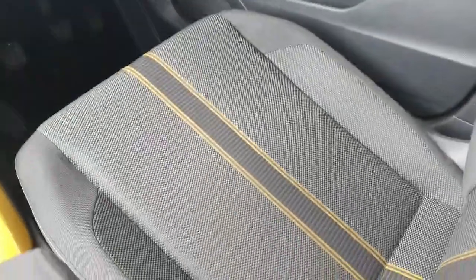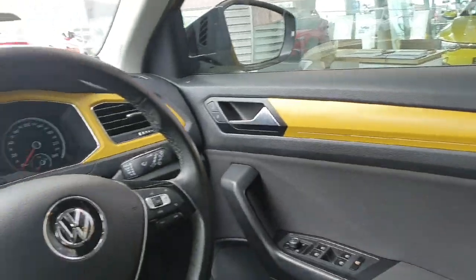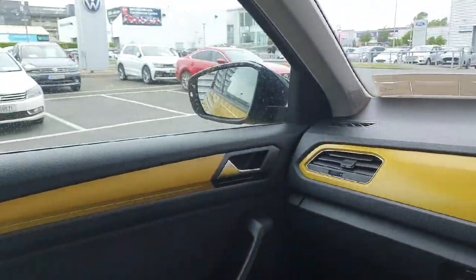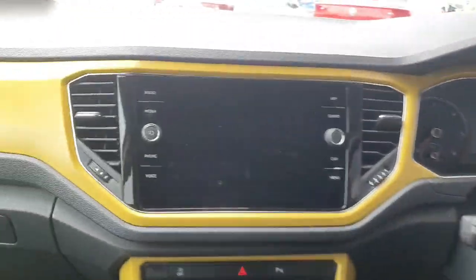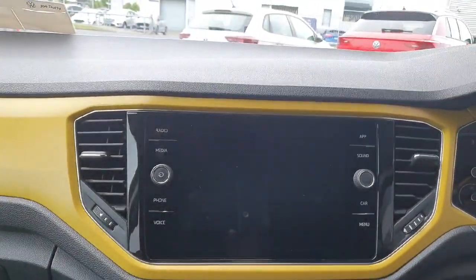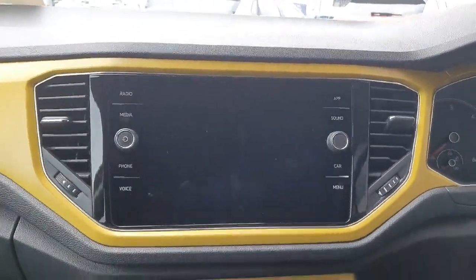Now looking inside the car, you can see it comes with grey cloth interior with yellow stitching. You have yellow trims all along the dashboard and a leather wrapped steering wheel. There's a big infotainment screen which allows you to connect features such as Apple CarPlay, listen to the radio, and use the sat-nav amongst many other features.